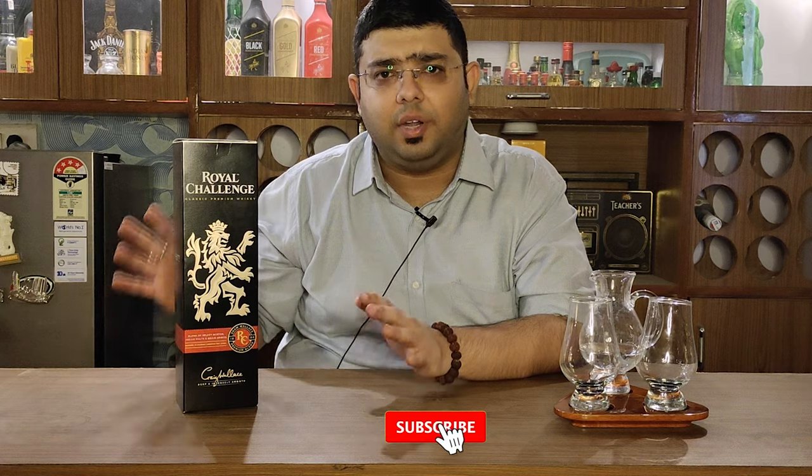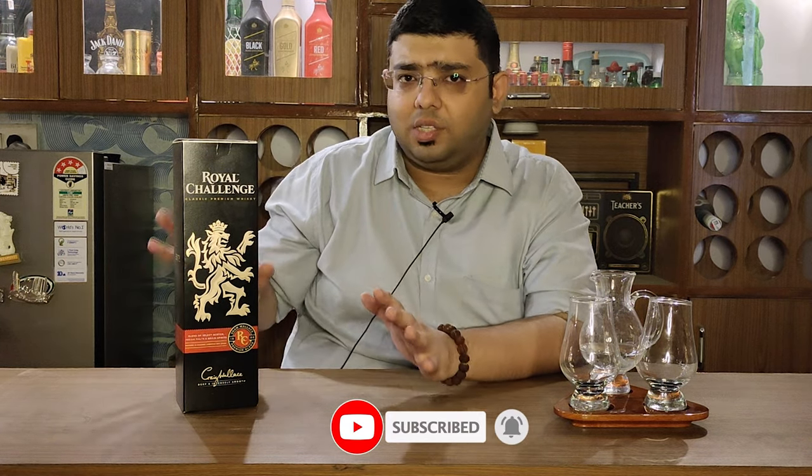Hello guys and welcome to Aficionado's Den, where we stay in class. Today is an Indian whisky Royal Challenge. This whiskey was made and sold in the 1980s by Shaw Wallace, and around the year 2000 it was relaunched by them. Shaw Wallace as an organization was acquired by United Spirits Limited, which is a part of Diageo, in around 2005, and in 2008 this brand also became a part of United Spirits Limited of Diageo.